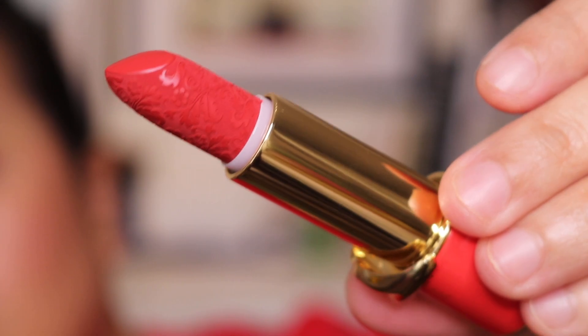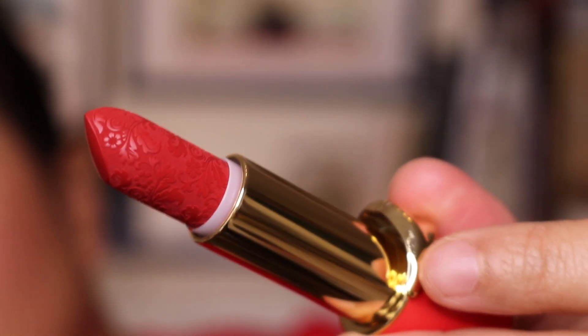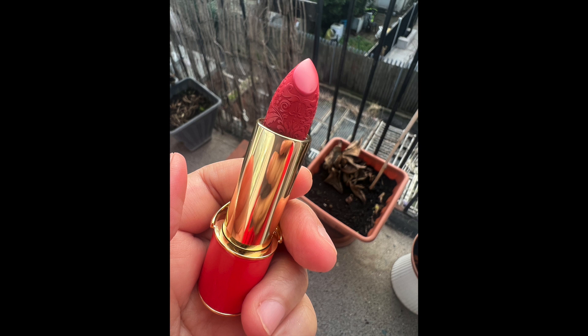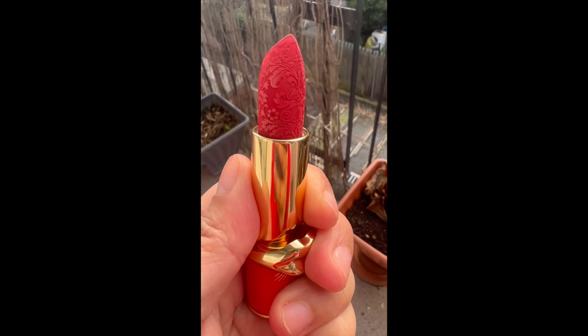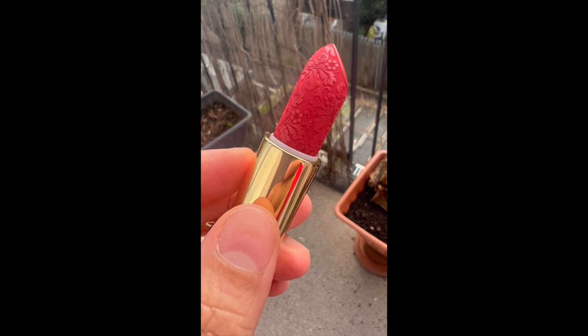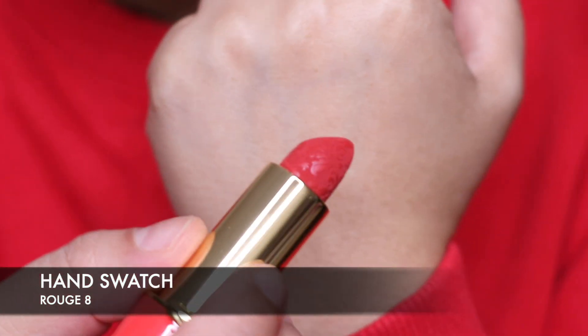The last thing in the collection is the Matte Trance Rouge 8 lipstick — this one is really beautiful. In this packaging you have the Pat McGrath Labs packaging, but it's now red, and that's just a stunning lipstick. You open it up and it's just gorgeous. Can you see the detail around that lipstick? So beautiful and intricate. I'm just going to do a hand swatch for you now.